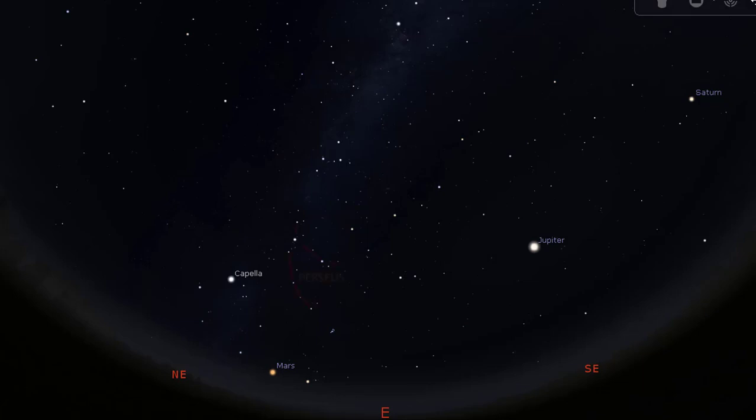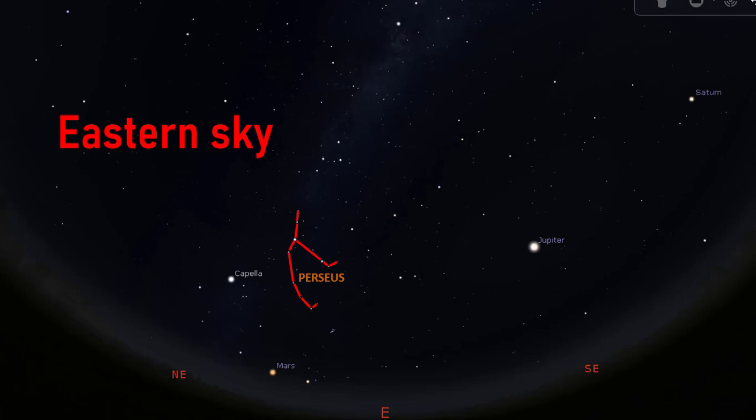I have picked Perseus, the hero, in the eastern sky as the main constellation for this guide. As we go out to find Perseus, we will also visit the constellations Cassiopeia, Andromeda, and Pegasus. We will also see the red planet Mars, which at the reference time of this issue is just rising in the east.